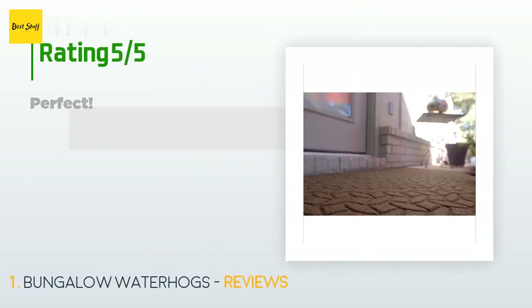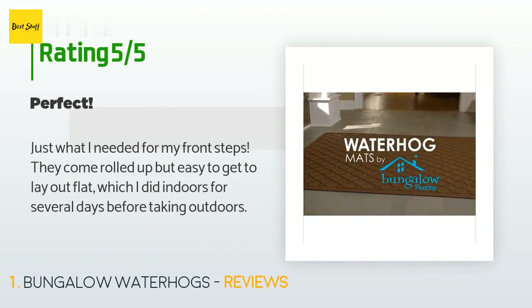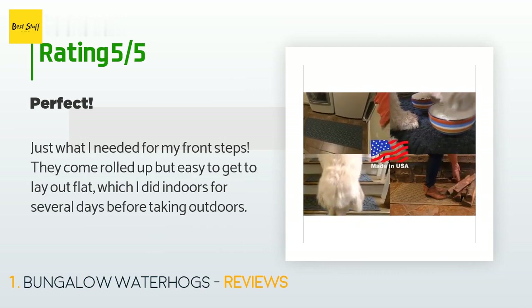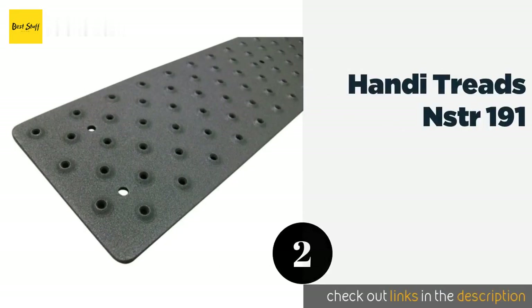This product has an average of 5 stars from more than 10 customer reviews. A customer said: 'Just what I needed for my front steps. They come rolled up but are easy to get to lay out flat, which I did indoors for several days before taking them outdoors.'